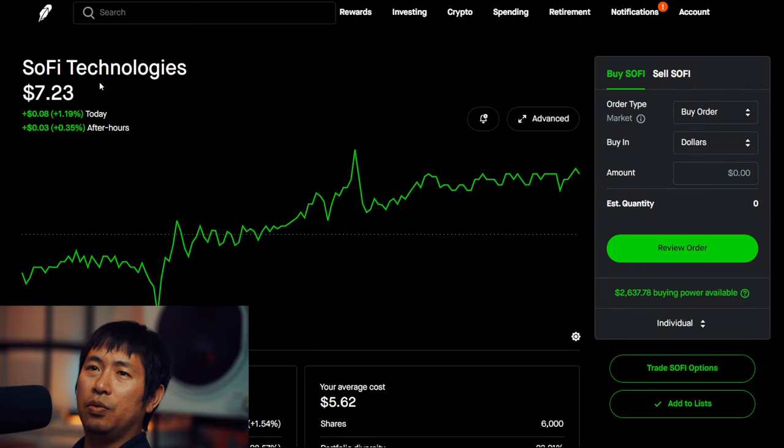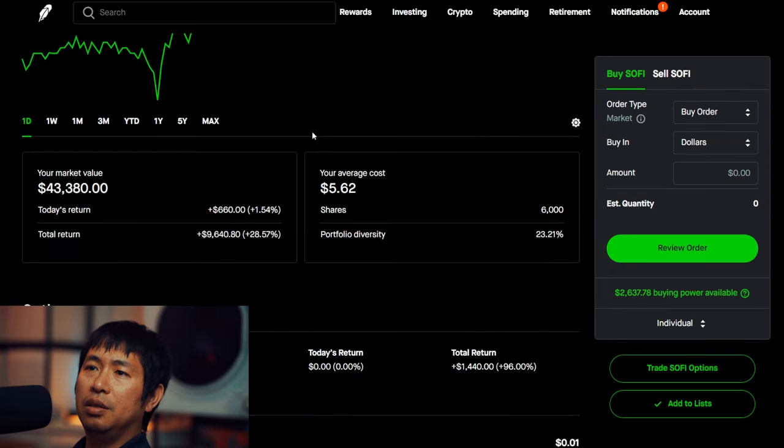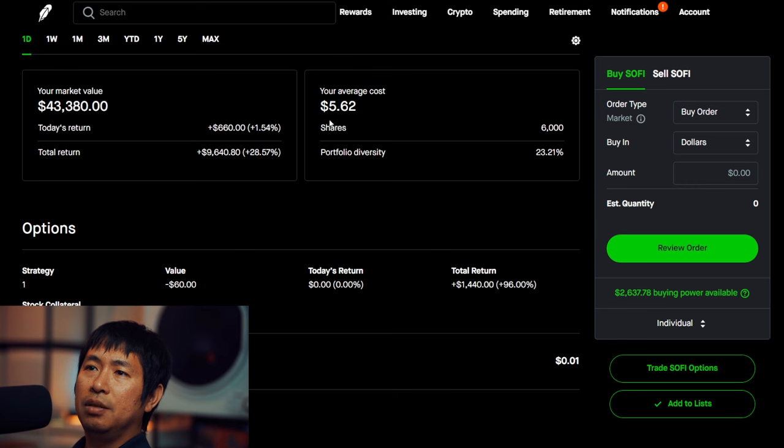I have 6,000 shares of SoFi. SoFi is at $7.23. My average cost is $5.62. Total return: $9,640.80.